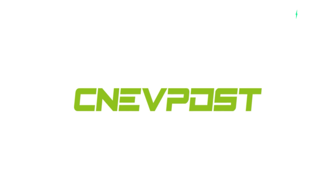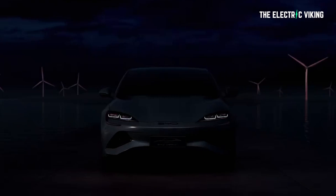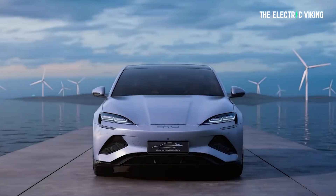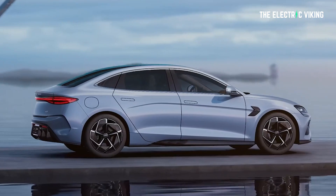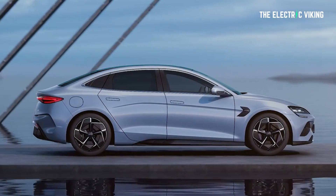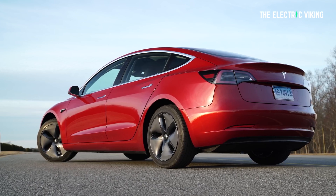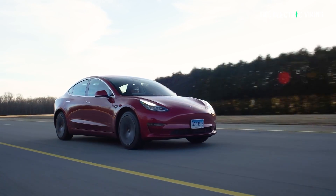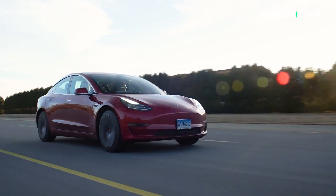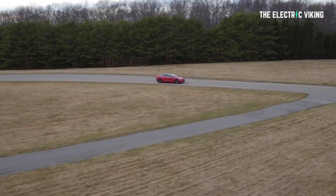The BYD Seal is 4,800 millimeters long, 1,875 millimeters wide, and 1,460 millimeters high, with a wheelbase of 2,920 millimeters — very similar, just slightly bigger than the Tesla Model 3. The Tesla Model 3 is 4,694 millimeters long, 1,850 millimeters wide, and 1,443 millimeters high, with a wheelbase of 2,875 millimeters. The wheelbases of the two cars are very similar.